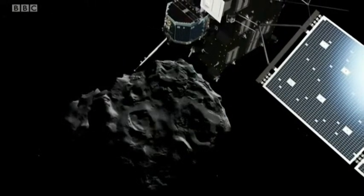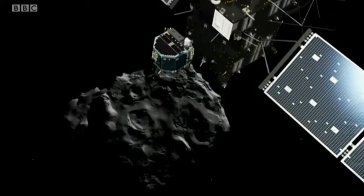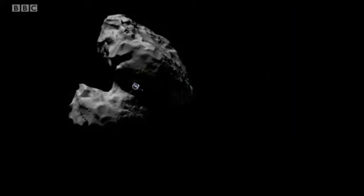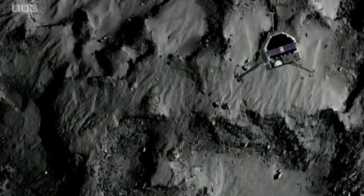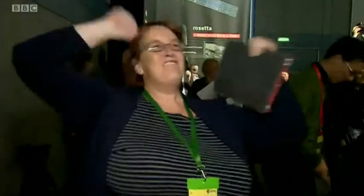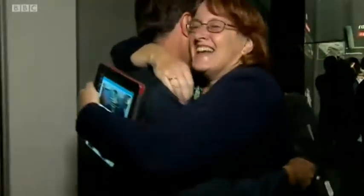Since last November, nothing has been heard from Philae for a while. The intense heat right now may finish it off. This mission was always going to be risky, but already it's told us what comets are made of and how this one has the chemical compounds useful for getting life started.